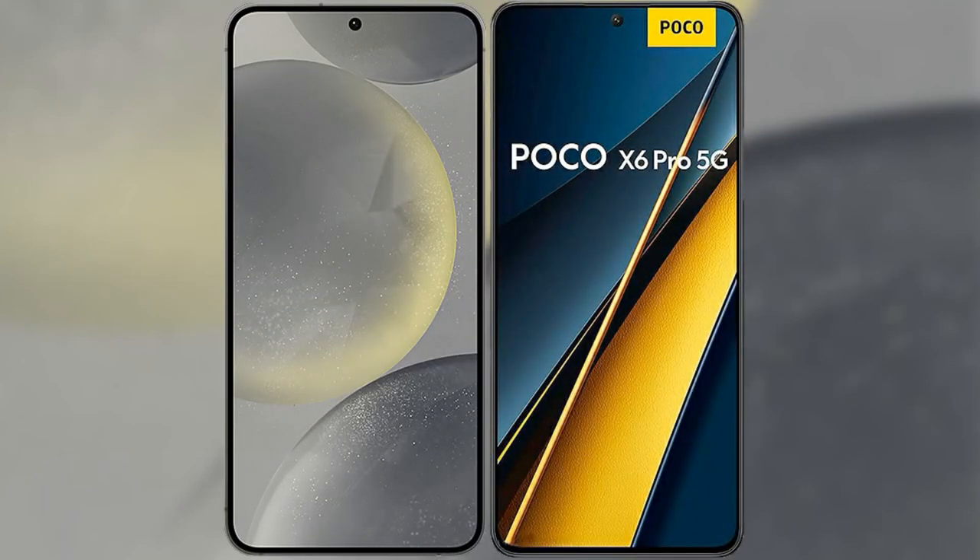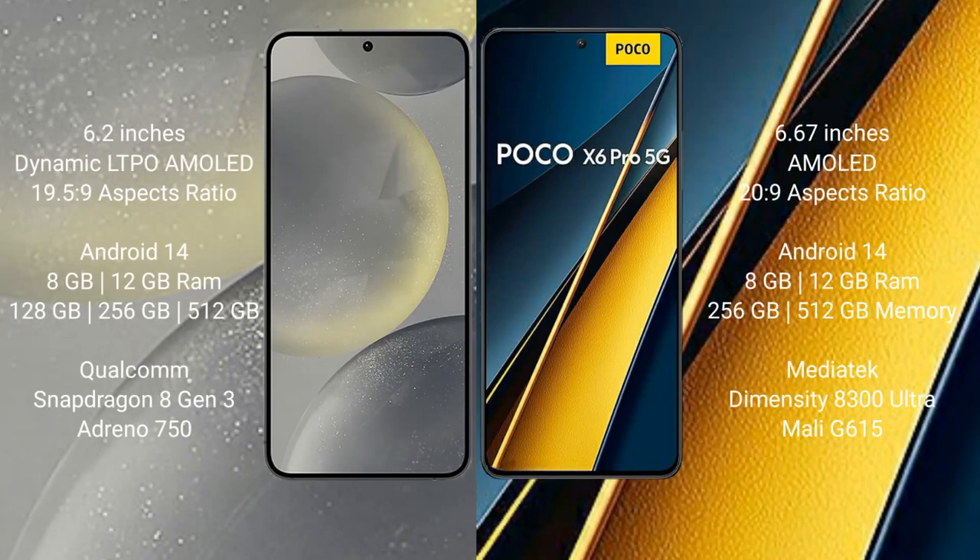I will compare the new Samsung Galaxy S24 with Xiaomi Poco X6 Pro. Samsung Galaxy S24 comes with a 6.2-inch Dynamic LTPO AMOLED display and Snapdragon processor. Xiaomi Poco X6 Pro comes with a 6.67-inch AMOLED display and a different processor configuration.